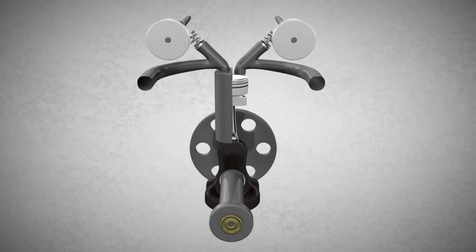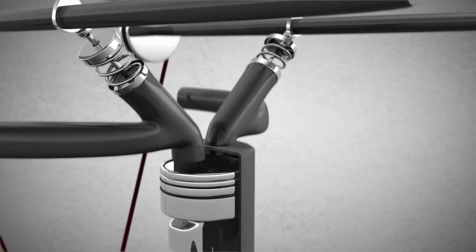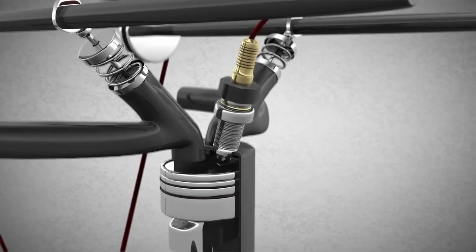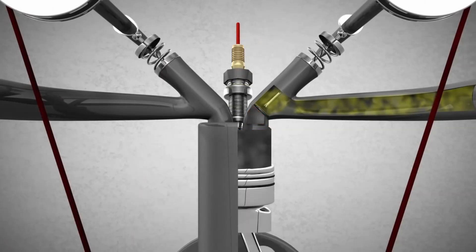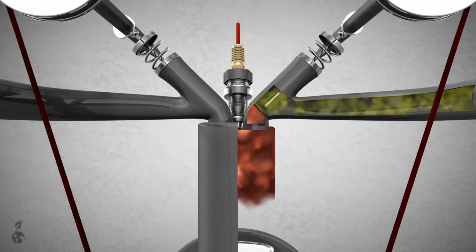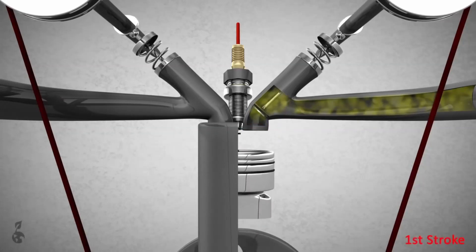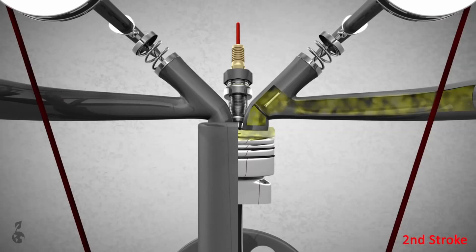The crankshaft to camshaft gear ratio is 2 to 1, which means that for every two revolutions of the crankshaft, the camshaft will rotate only once. An Otto engine has a spark plug that uses an electric spark to ignite the fuel charge. A four-stroke Otto engine is an internal combustion engine in which the piston completes four separate strokes. The first stroke is called the intake stroke. Here, the intake valve is opened by the rotating cam, and the air-fuel mixture is sucked into the cylinder.